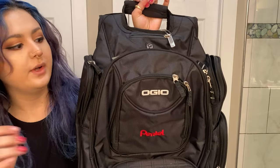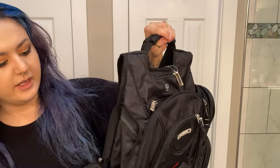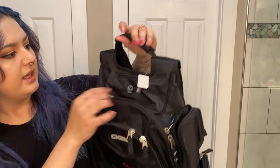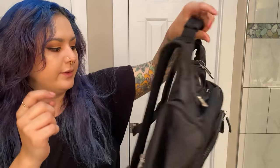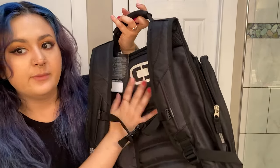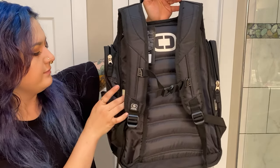It's also got little side compartments — one here, one here, one here, and one here. So there are two on this side and one deep one on the other side. You can also put something here, and it has a little audio loop so if you're listening on headphones, you can thread the wire through. The back has a bit of padding so your back doesn't hurt, and it's also got a chest strap for added support. Overall, that's the backpack — it's really nice.